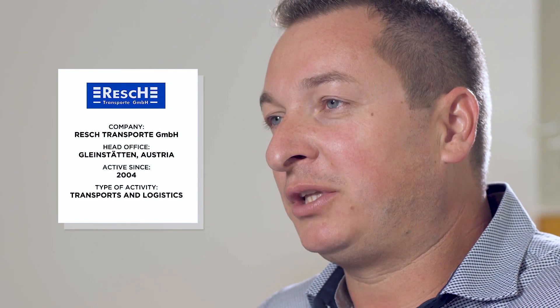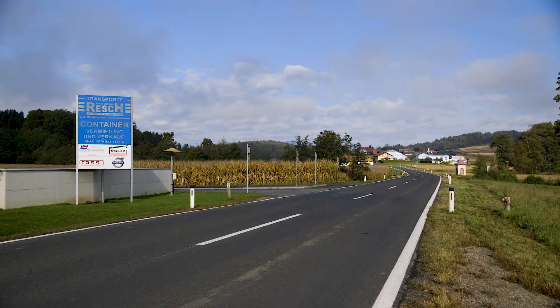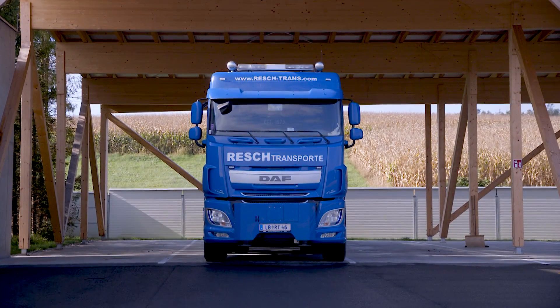From that moment on, the company underwent continuous growth until 2015, which is why that year we acquired a second premises in the Grosz area, the city where our registered office is currently located. As of today, we have a staff of 43 and a fleet of 37 trucks.